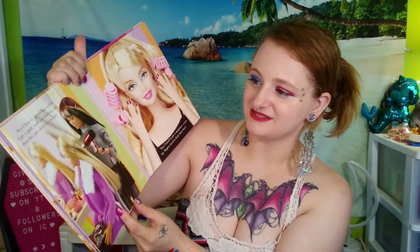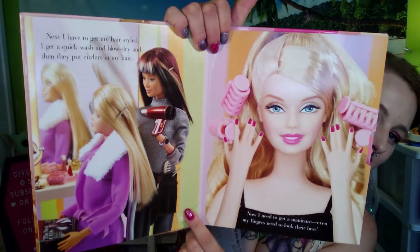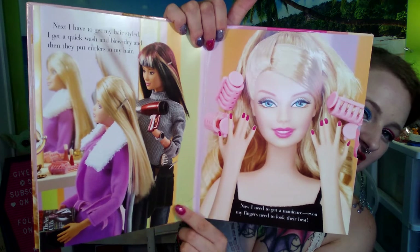Next, I have to get my hair styled. I get a quick wash and blow dry, and then they put curlers in my hair. She's blow drying her hair.